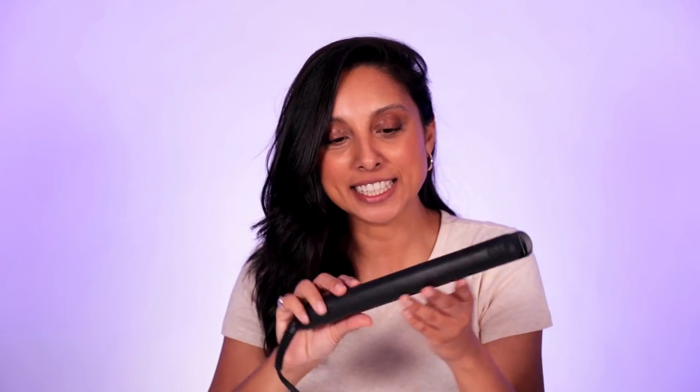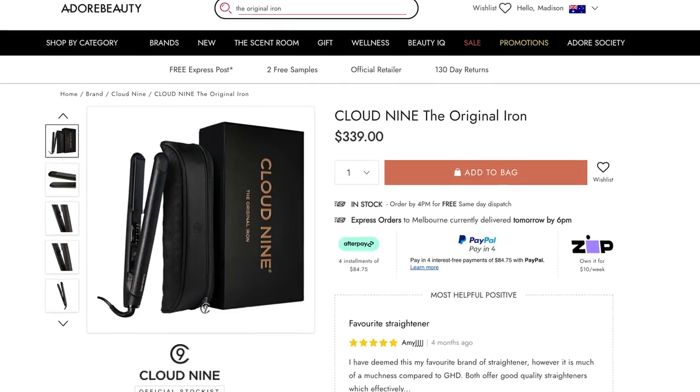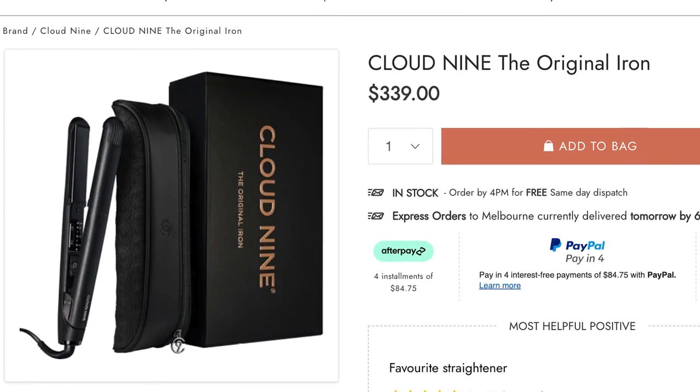Number two is, you guessed it, the original Cloud Nine Iron. This is just like your trusty ride-or-die straightener. It's salon quality and comes with really sleek black ceramic plates. It suits all hair types, but the Cloud Nine also comes in a wide iron version — really good for creating big barrel waves and curls for thicker, coarser hair. It has high and low temperature settings at 100, 150, and 200 degrees. It heats up very quickly and I can already feel its power — it completely slicked out my wave.